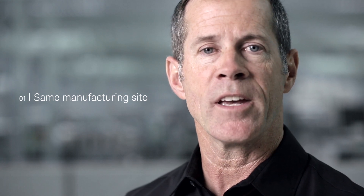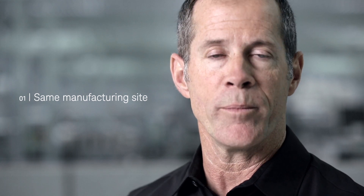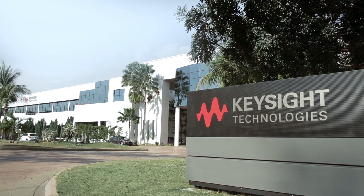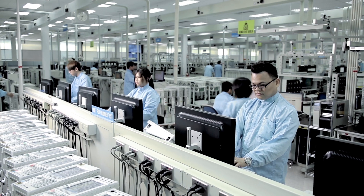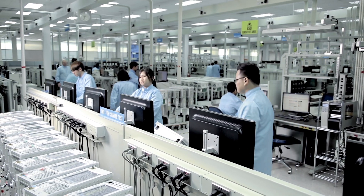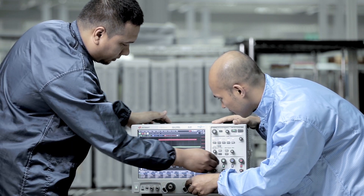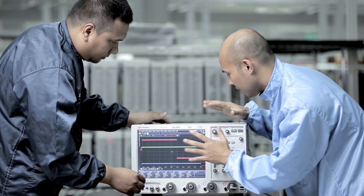You may wonder how this is possible. Well, there are four good reasons. Number one, Keysight Premium Used instruments come from the same manufacturing site as our new equipment. Here in Penang, Malaysia, at our largest test and measurement site, the instruments are refurbished alongside our new product manufacturing lines. Whenever questions arise, we can easily talk to the engineers who manufactured and tested the original product.